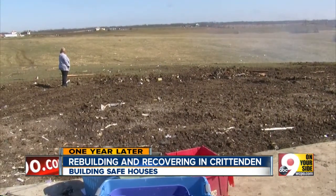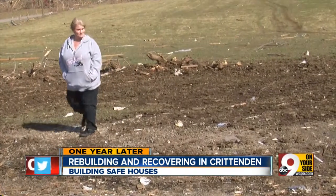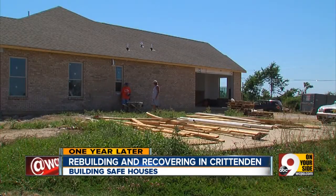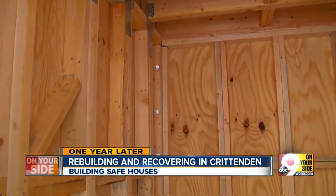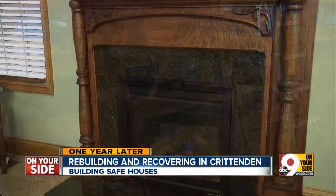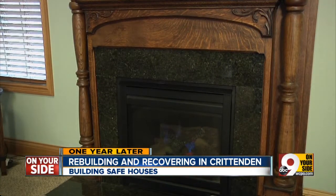Since the tornado last year, List has been putting the pieces of her life back together, and that included the construction of a new home with safety in mind. This house does have a tornado room, and a little bit of the past — if you look behind me, is the fireplace from the old house.